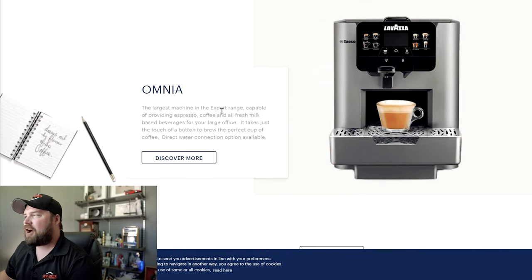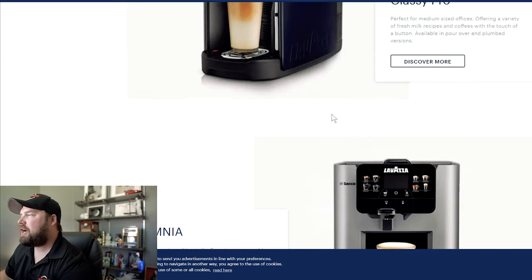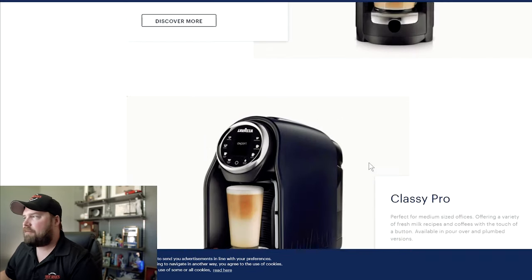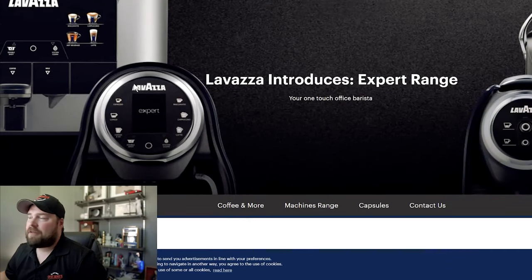They keep coming out with new stuff. The Omnia — this is actually a 2317 machine — these are the machines we actually use here at Hot Shots. They're a great machine and will do everything for you, but we're going above that thousand-dollar mark we've been talking about.